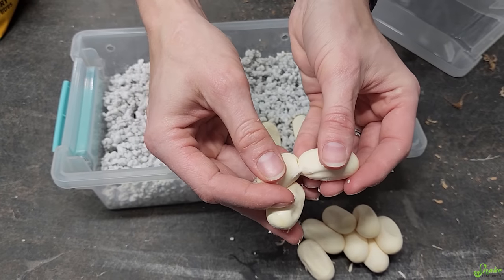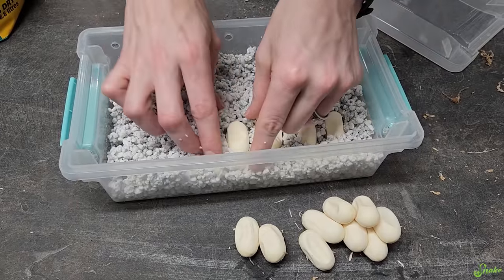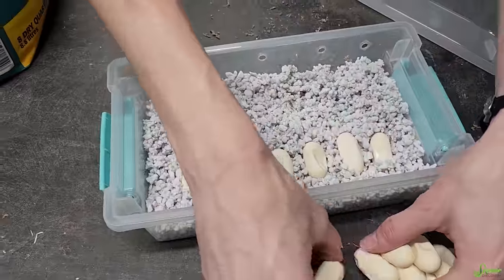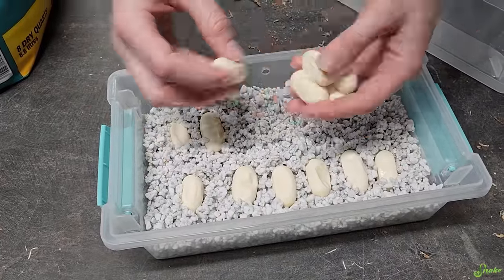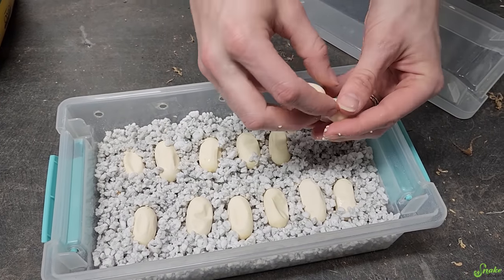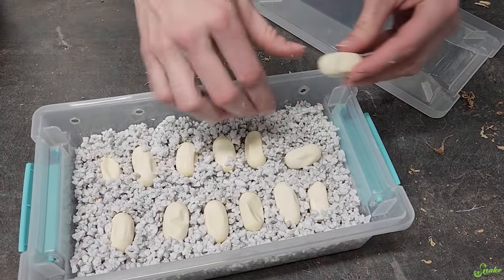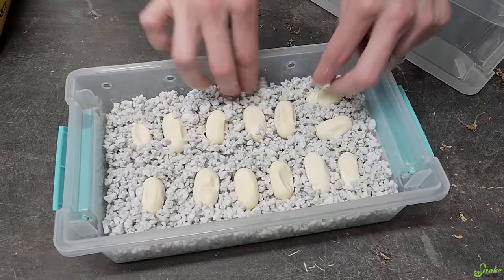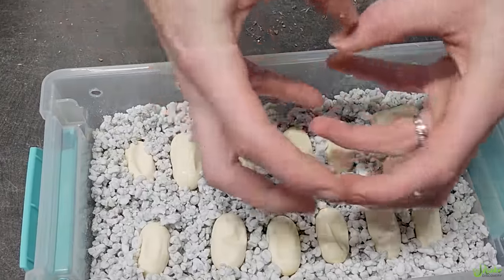I'm so used to splitting apart bull snake eggs, which are much bigger. These are so tiny. I feel like my fingers are just oversized. I'm going to have to put these two in sideways in order for them to fit. There, that'll do. Perfect. Let me get them a little more nestled in here. I think that'll work. Hopefully they kind of plump back out.